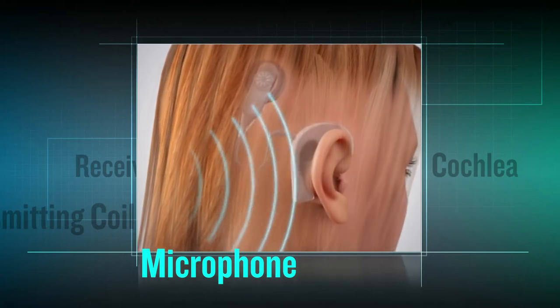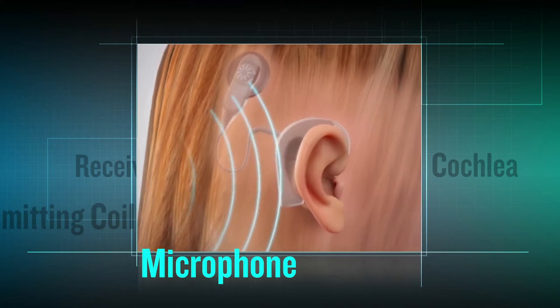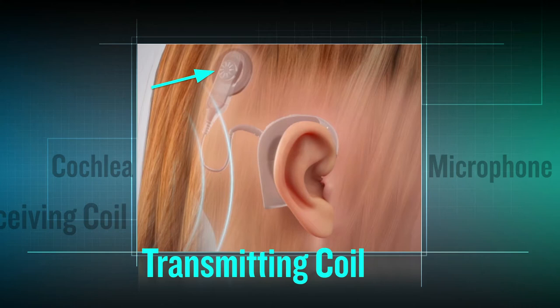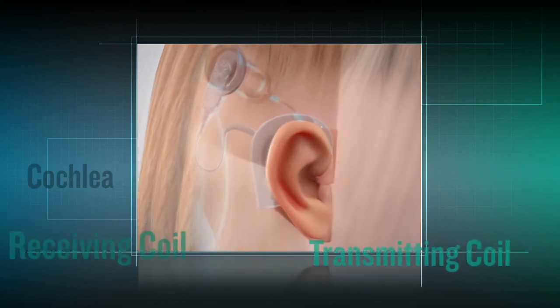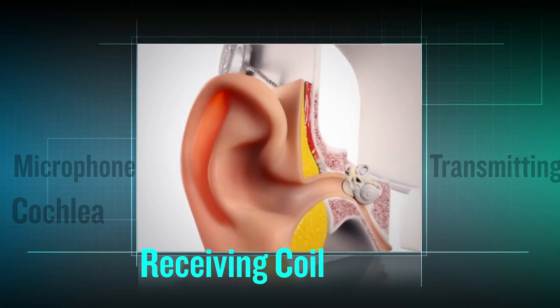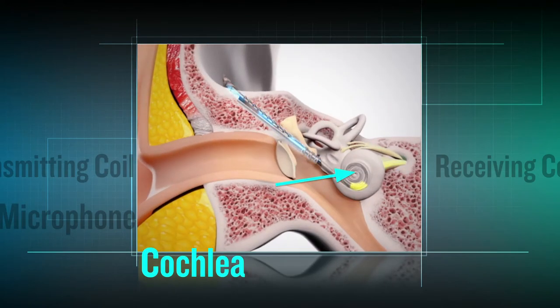Cochlear implants use a small microphone placed externally just above the ear, which connects to a speech processor. This processor uses electromagnetic induction to send a signal from a transmitting coil through the skin to a subcutaneous receiving coil, with a stimulator directly connected to the auditory nerve in the cochlea. These auditory signals are sent directly to the brain, allowing the user to hear sounds.